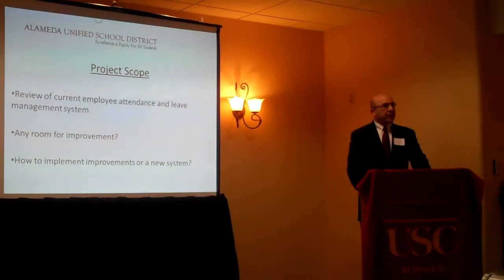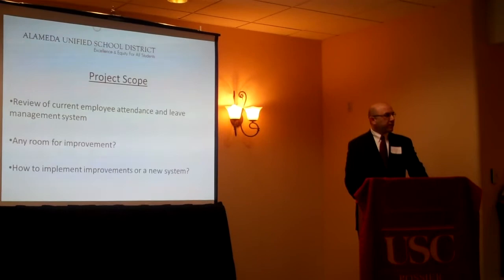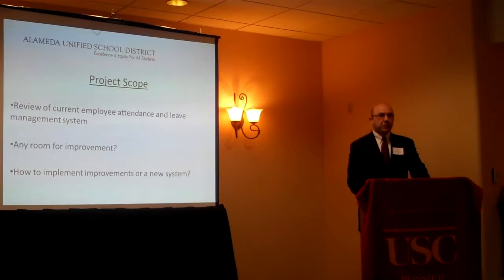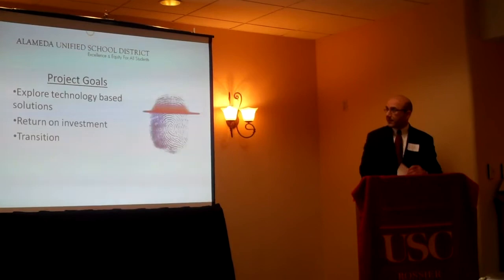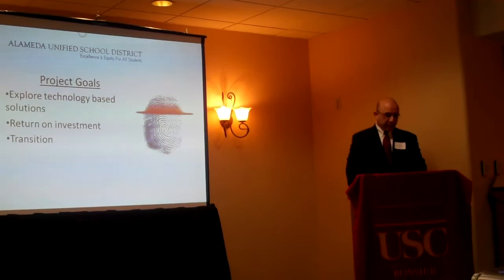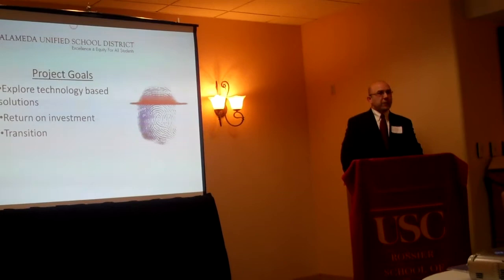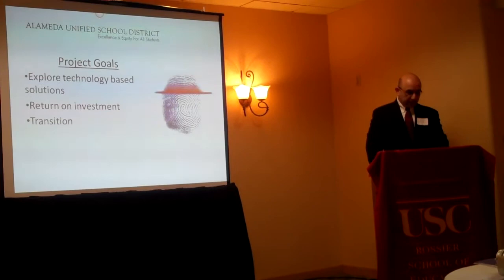Our payroll, attendance, and leave management system definitely needs improvements. I'm just not sure if we need to make improvements to our current system or start from scratch, so that is one of the things I'll be looking at. The goals are to identify solutions to make our system more accurate and up to date while making sure that we are in compliance with all laws and our bargaining unit contracts. I really want to explore technology to see if I can get rid of all the paper — I think we have 12 different time cards, one for each month, sign-in sheets, and all the manual entries we do in payroll.